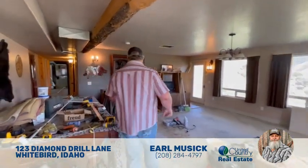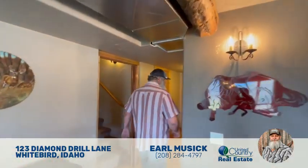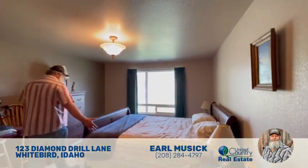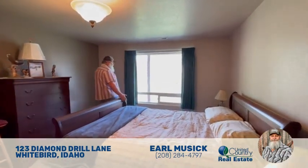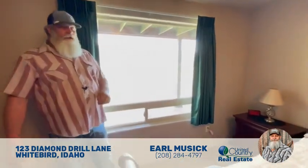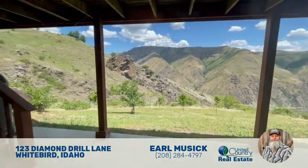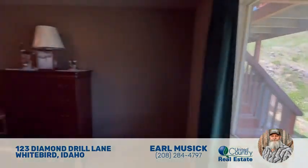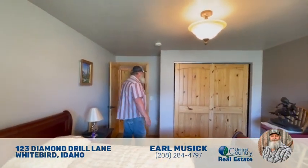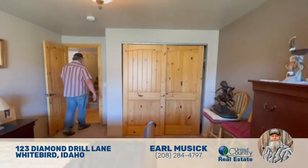Then we walk into the third bedroom of the house — again with a queen-size bed and plenty of room to walk around it. There's another view of the salmon river right out of this room. I can't say enough about how much I love the salmon river and the time spent out there, so having a property that looks over the river would just be fantastic. There's another closet here as well.